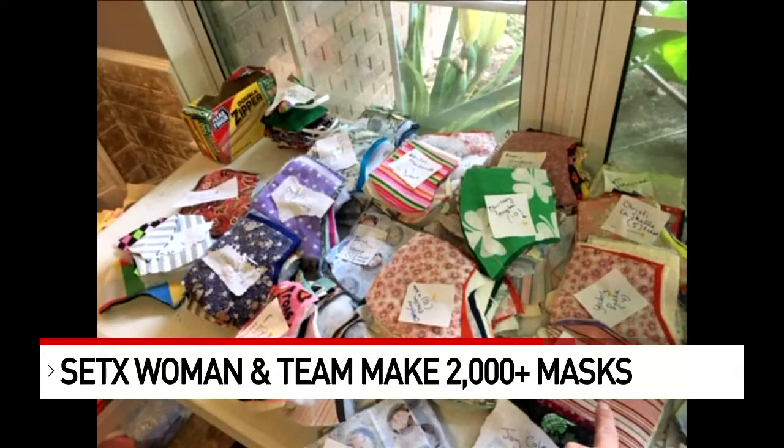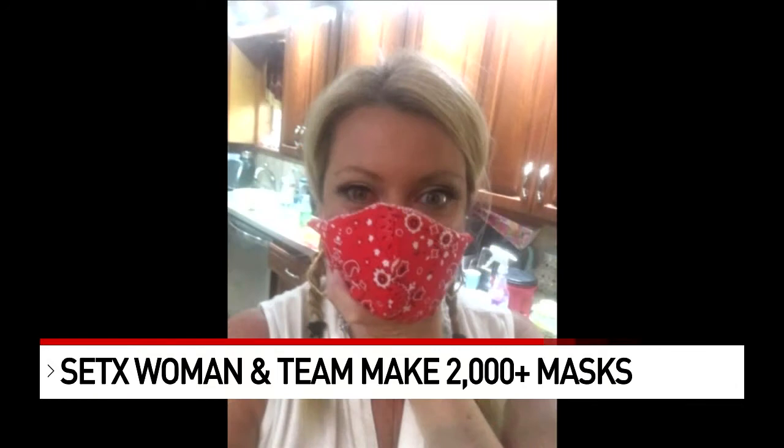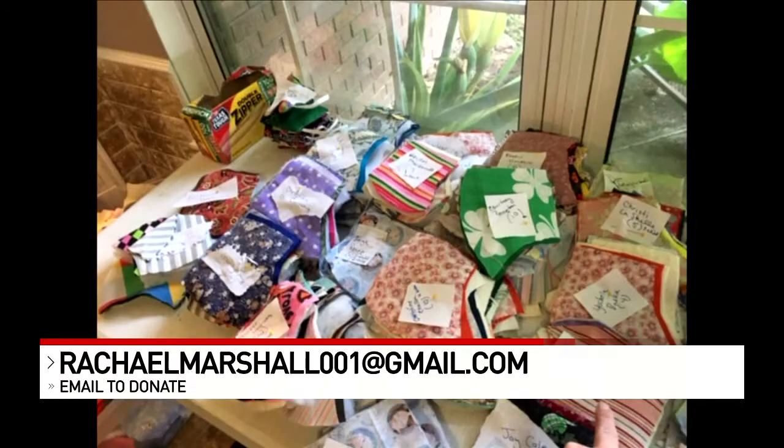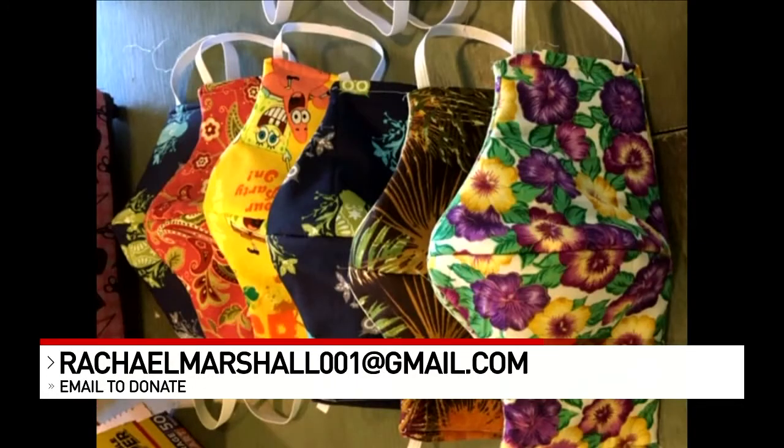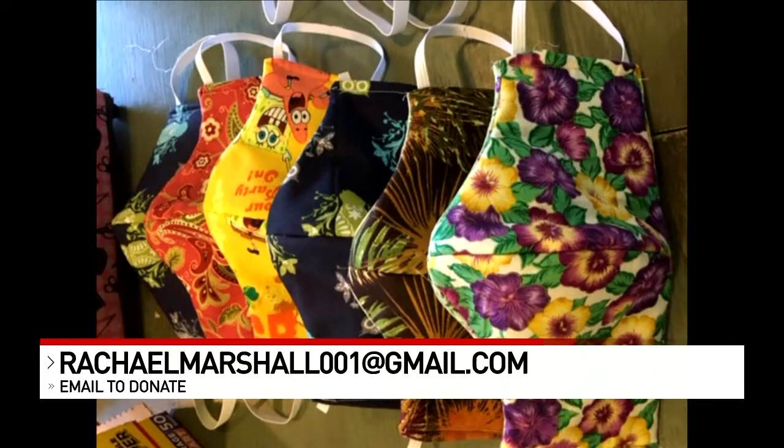And then of course right here in Southeast Texas. Friends and family have donated yards of material and quilting squares as well, along with elastic, but they've used their own money for shipping and now they are in need of some more elastic so they can continue making more masks.